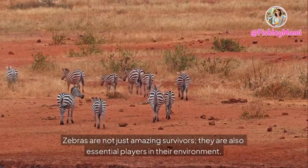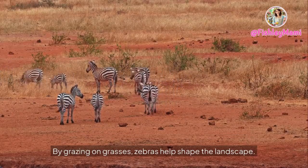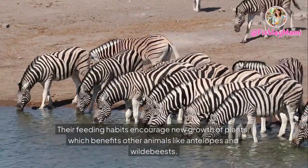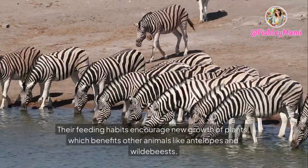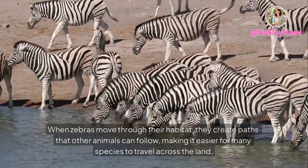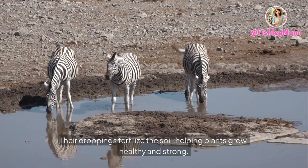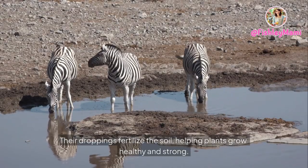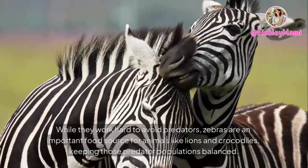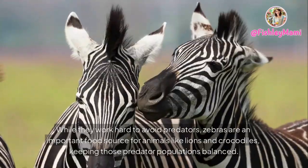Zebras are not just amazing survivors — they are also essential players in their environment. By grazing on grasses, zebras help shape the landscape, and their feeding habits encourage new plant growth, which benefits other animals like antelopes and wildebeests. As zebras move through their habitat, they create paths that other animals can follow. Their droppings fertilize the soil, helping plants grow healthy and strong. Zebras also form part of the food chain, serving as an important food source for animals like lions and crocodiles, keeping predator populations balanced.